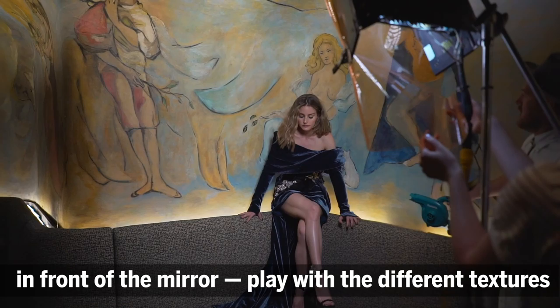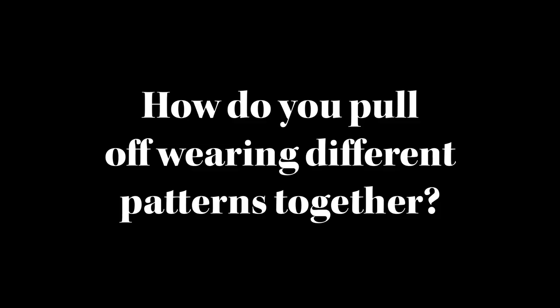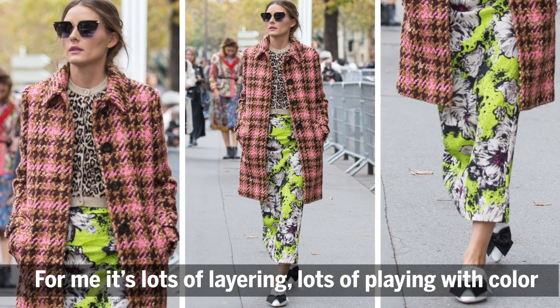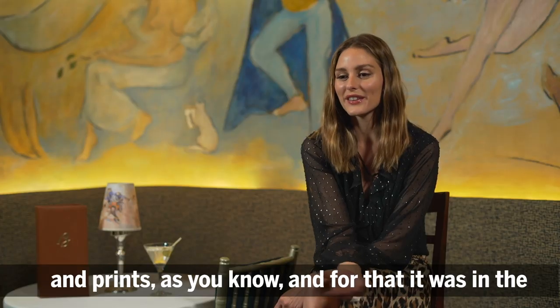I really do find that with patterns in general, it's really important to just kind of play with it in front of the mirror — play with the different textures — because you'll be pleasantly surprised. For me, it's lots of layering, lots of playing with color and prints.